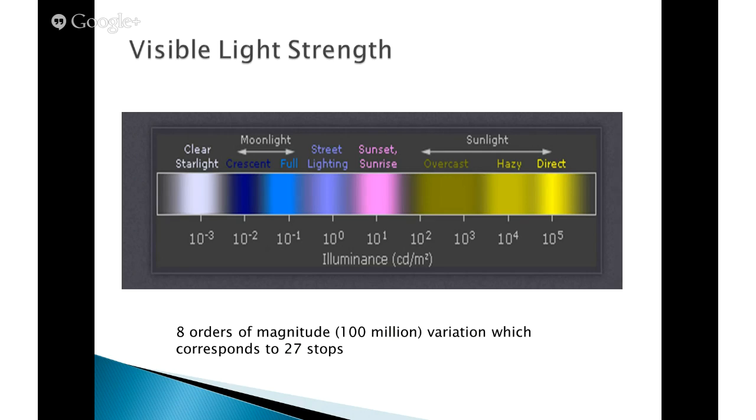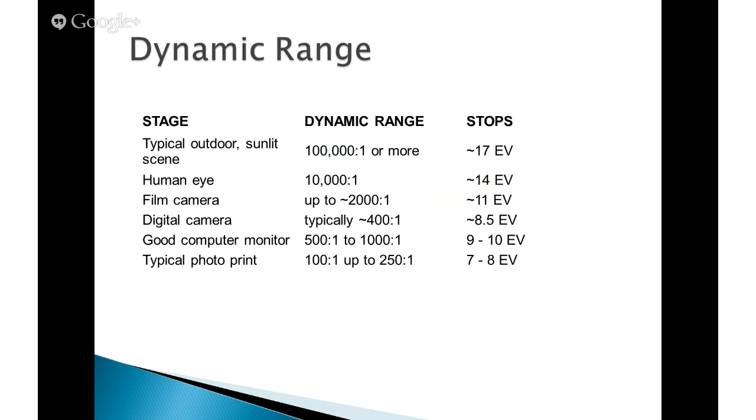I pulled this chart showing the light density range. We cover all the way from nighttime scenes lit just by starlight all the way up to a bright sunny day. That's eight orders of magnitude, or 100 million times variation in luminance density — measured in candelas per square meter. That equals a total of 27 stops. So there's a wide range of light intensity we might come across in photography. If I look at a typical outdoor scene — sunlit, middle of the day — there's maybe a 100,000 range or 17 stops between the brightest area getting direct sunlight versus something that's in the shade.